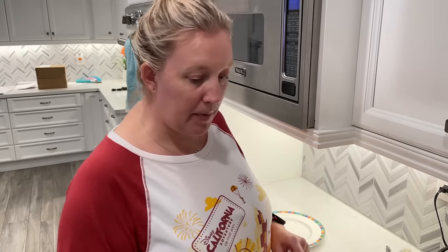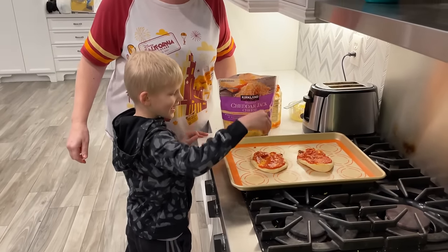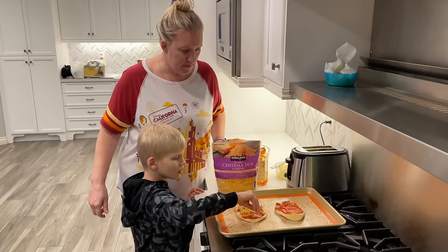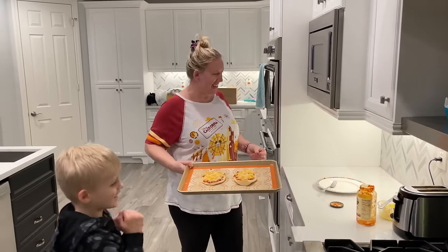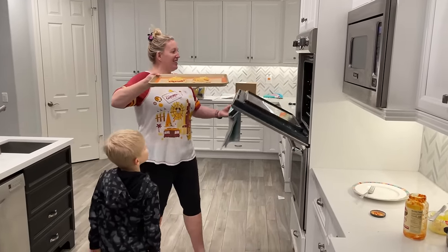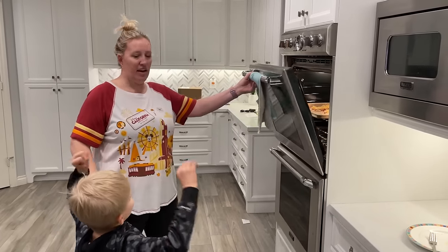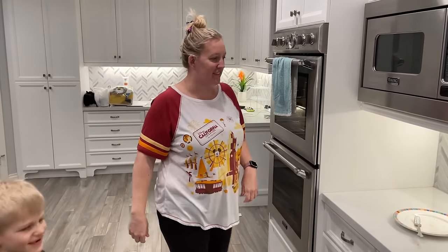Get some cheese and sprinkle right on top of your pizza. These look good — we're going to stick them in the oven. They only have to go in for about seven or eight minutes. I love it when I get to make pizza.